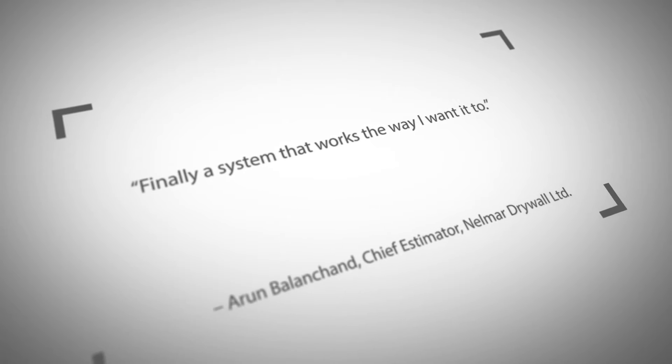WinBid and Digital Takeoff have all the same features you would expect any great estimating system to have. It's just built on a platform that makes it work better than all others. Everything just works better in WinBid.